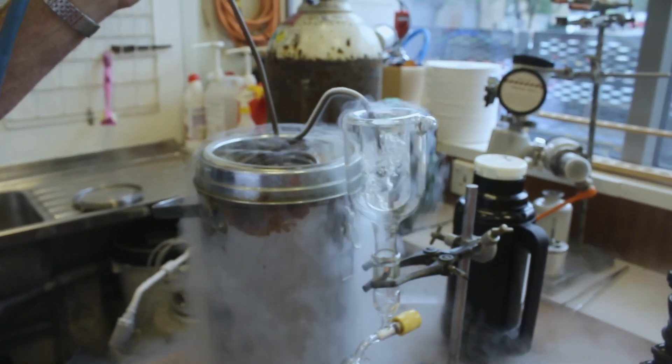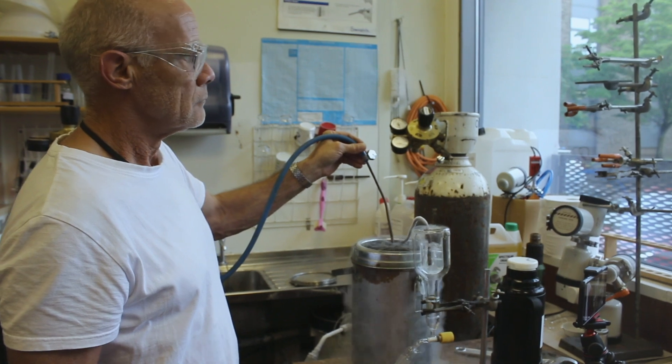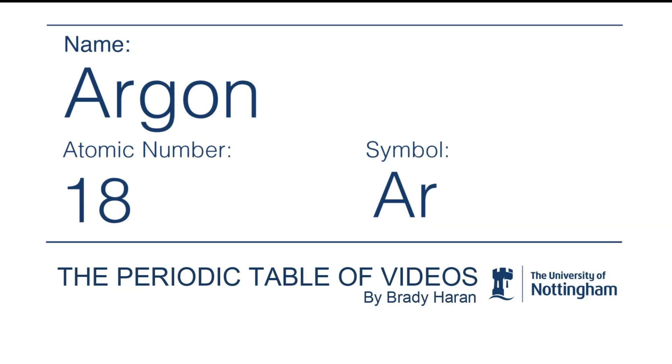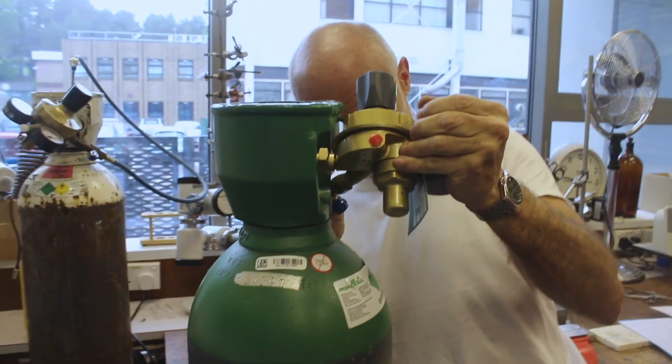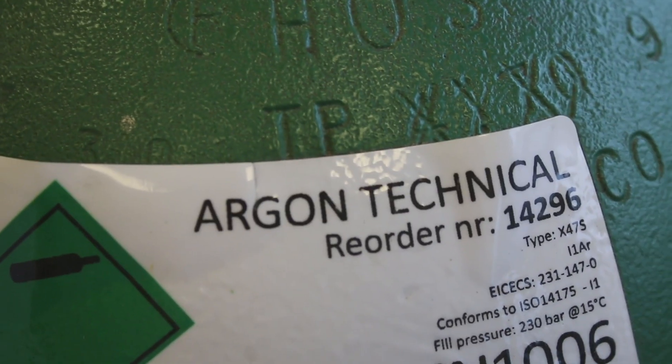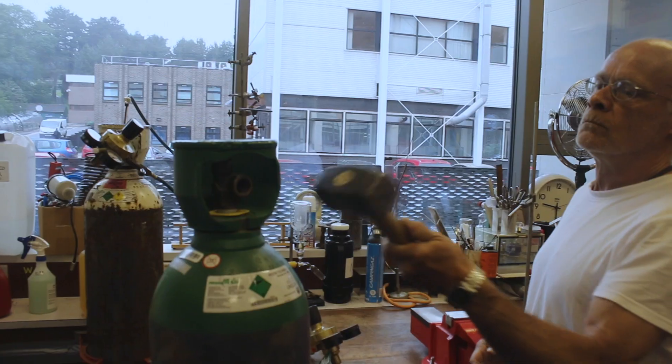Neil and I have come up with a couple of ways of showing you a transparent gas in a rather more interesting way. First of all, like all gases, argon can be liquefied. It has a melting point and a boiling point, both of them slightly higher than the temperature of liquid nitrogen.